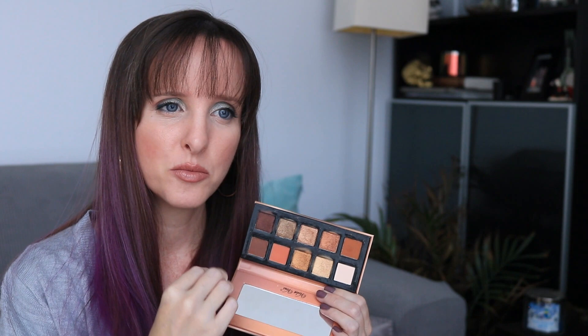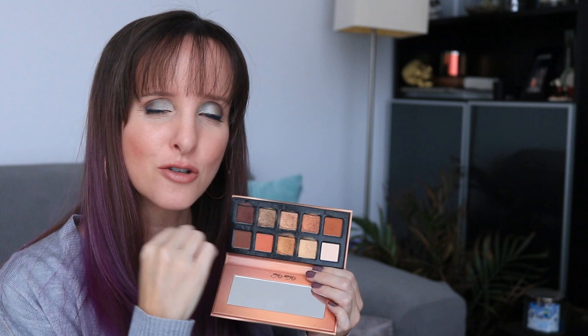Quality-wise, this is a really good palette. I would love to see a version like this that's more of an everyday mid-tone brown palette — maybe with a cool pink — like a mini ABH Sultry. That would sell like hot cakes. But as it is, it's a nice little palette, just maybe not something I love.